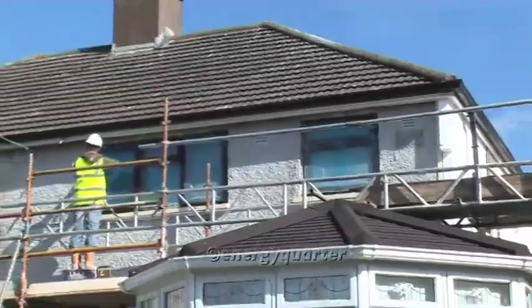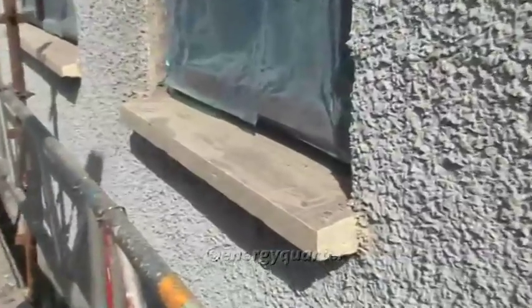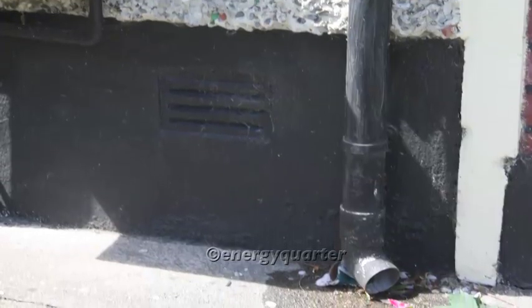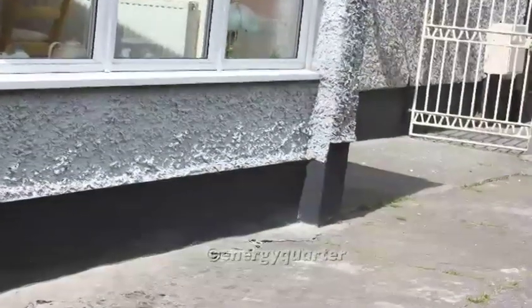Once all these areas have been identified, it is time to start the installation, which will generally take between 7 to 10 working days. The first items to be addressed are the protection of the property — windows, doors, drains and any paths or grassed areas need to be protected so we can give them back to the client as we found them.